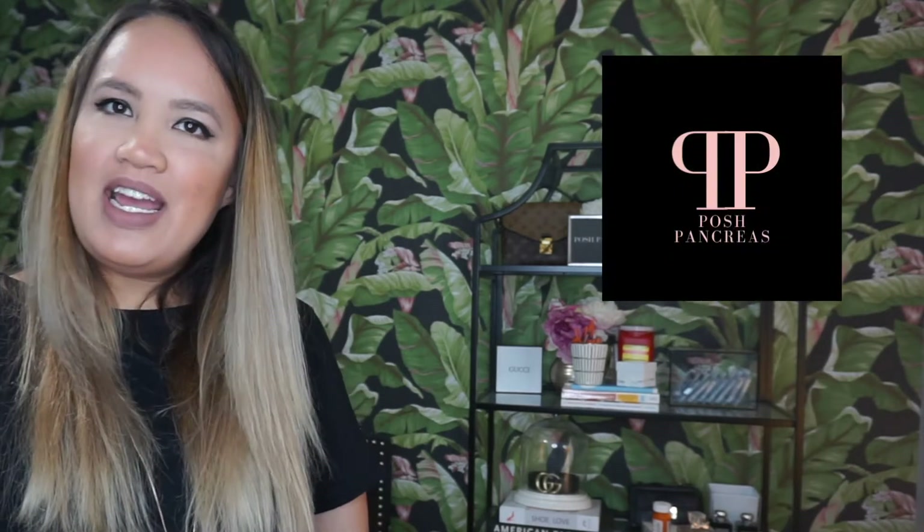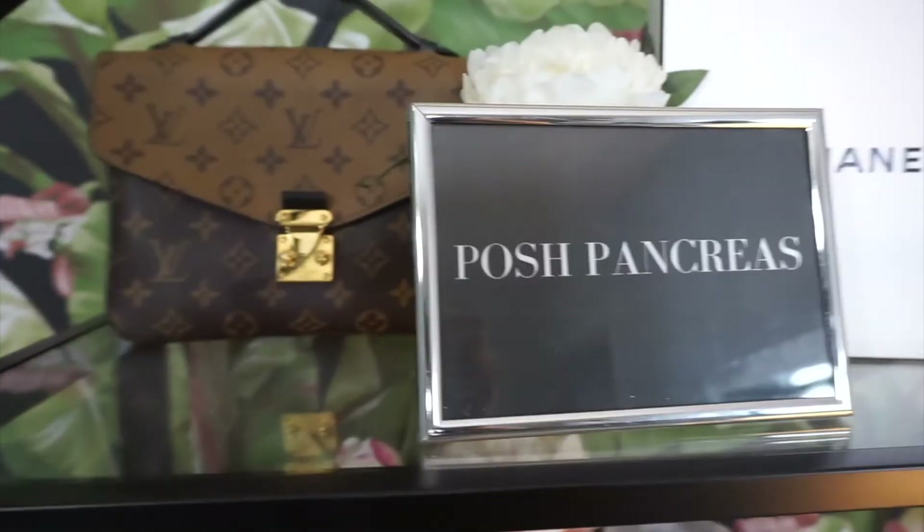Hi everyone, my name is Michelle and if you guys are new here, I am behind the account Posh Pancreas. Today's video is going to be about my diabetes organization. I can't wait to show you guys up close everything that's on each shelf, and I'll link down below where I got everything and recommendations on what you guys should have as a type 1 diabetic.